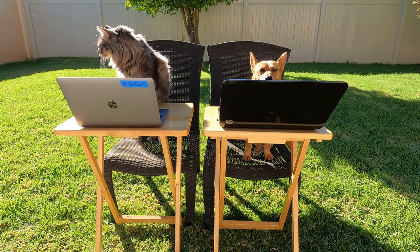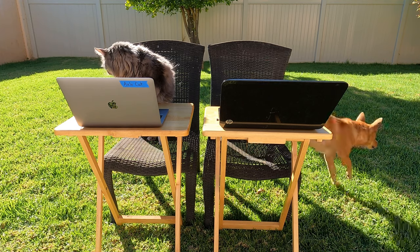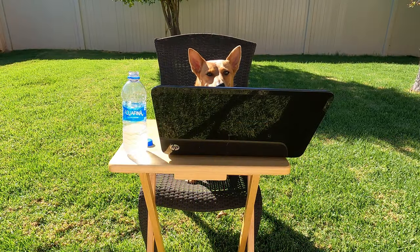Now let's play a game where scholars have to decide what rule Ginger is not following. Alright scholars, what's wrong with this picture?